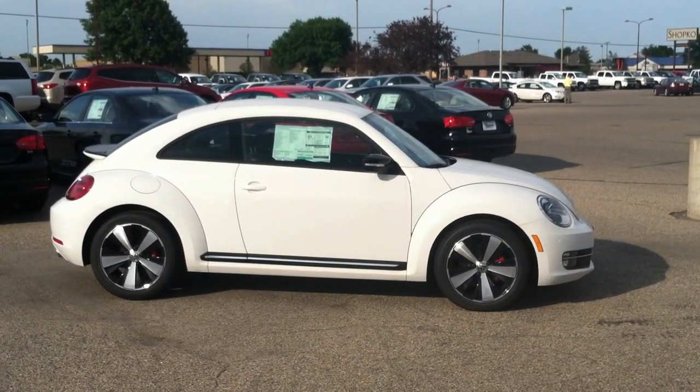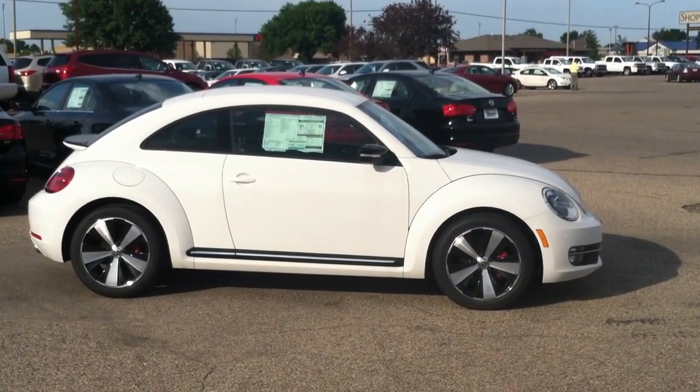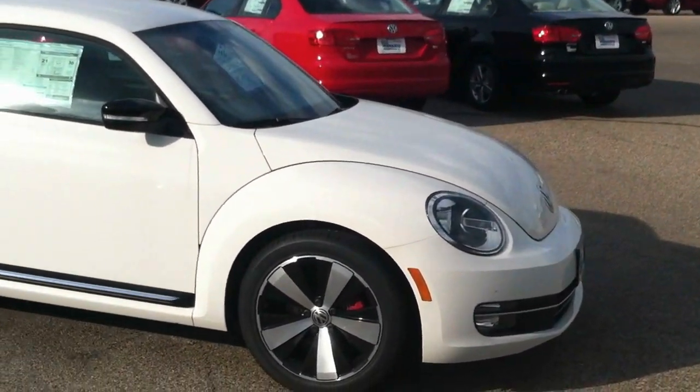Hi, Mike Bidwell here from Mankato Motors to discuss our 2012 Beetle 2.0 Turbo. This car gives you the look of the Beetle with the soul of a GTI, according to Car Connection.